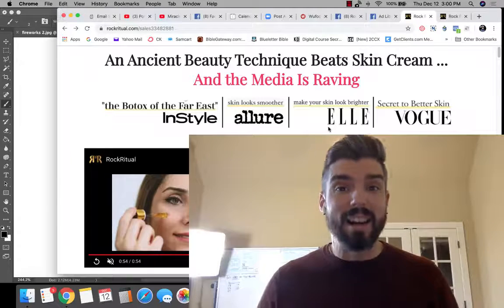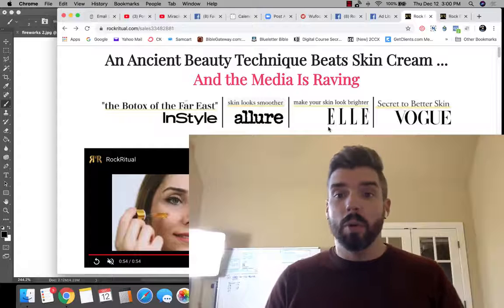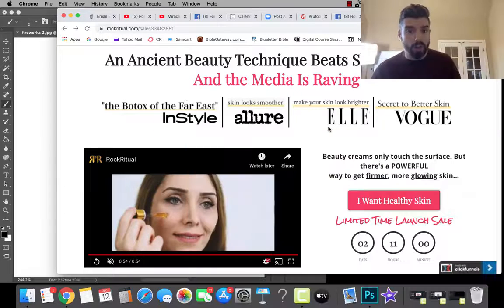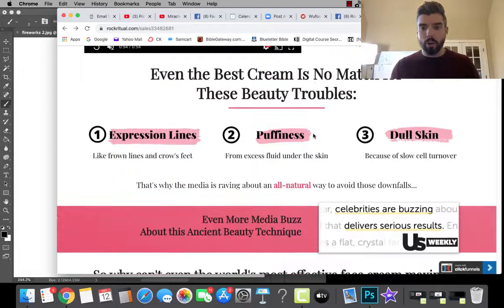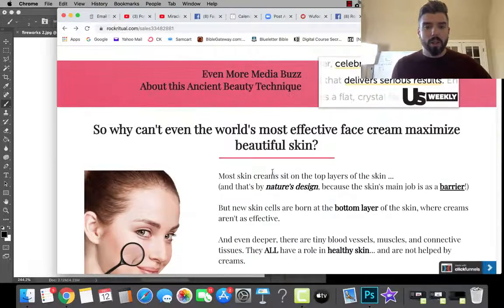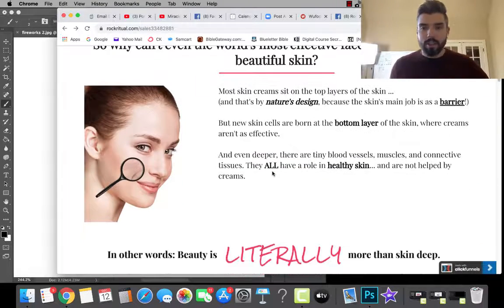So here we are — I pulled up her ClickFunnels page, her funnel, and this is page one. I'm going to go through some of this to show you what's going on, dissect some things, and show you how to sell this. I know what to do, so this is all good.